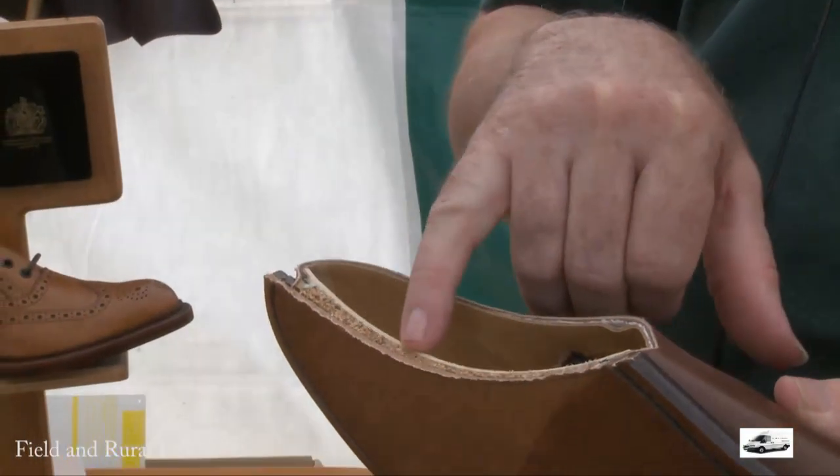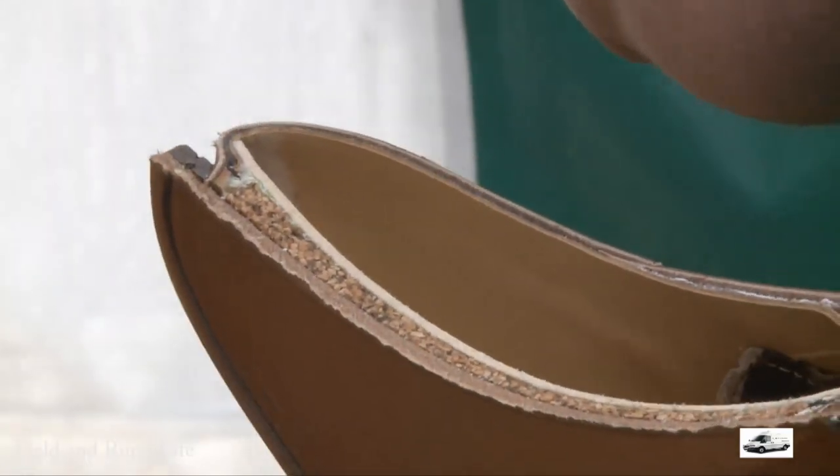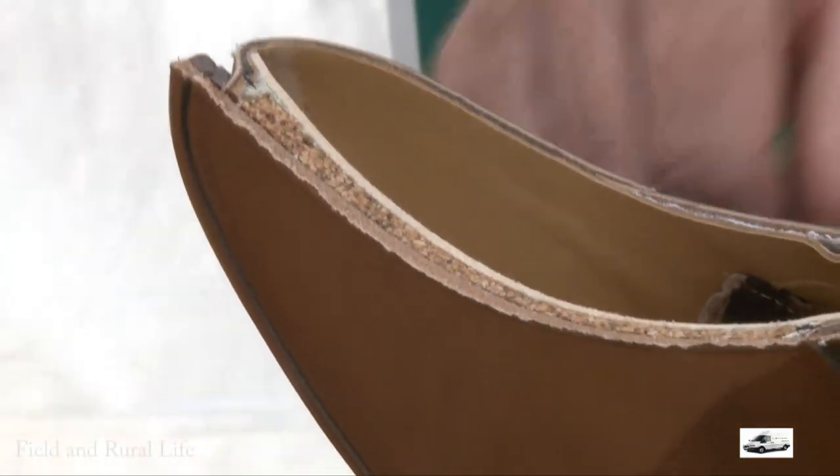You can see it there. And you see the cork filling inside there that fills in the cavity between there. And that's the insole. Fantastic.